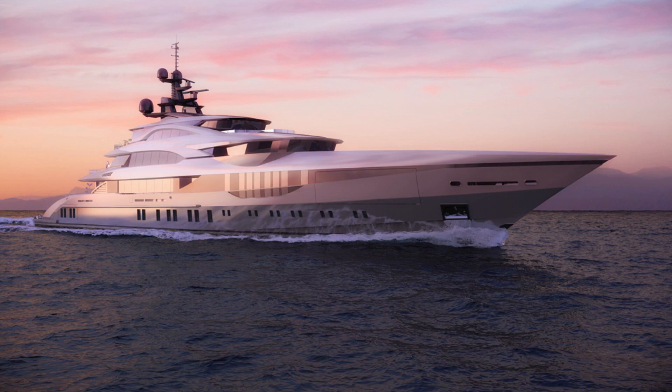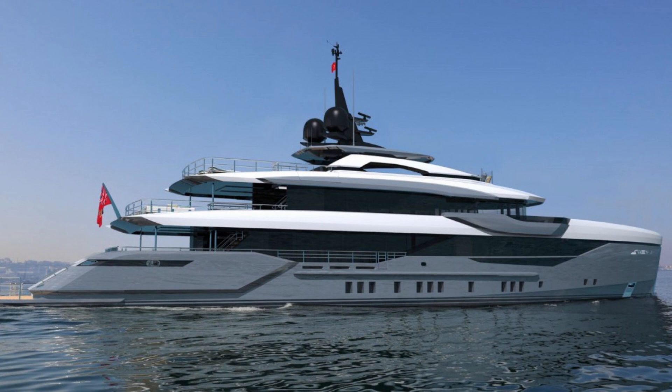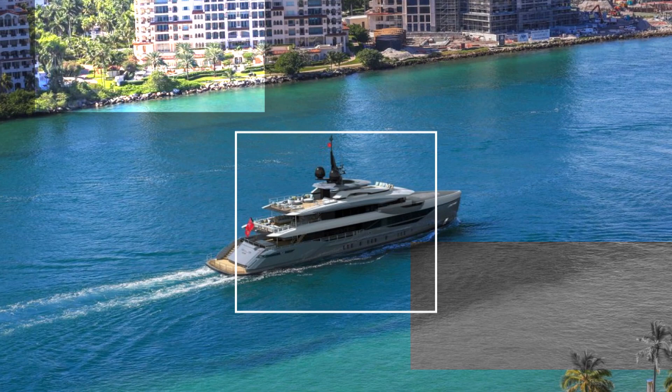What about those yachts being built on spec? Well, apart from the third hull of the 263 series, Bilgin are also constructing two 50-meter yachts called 163-1 and 163-2 — you guessed it, they're 163 feet long. They're both due for delivery in 2022 and, as with all the other yachts they're building, they have steel hulls and aluminium superstructures. Also as with the other yachts, Unique Yacht Design are the designers.